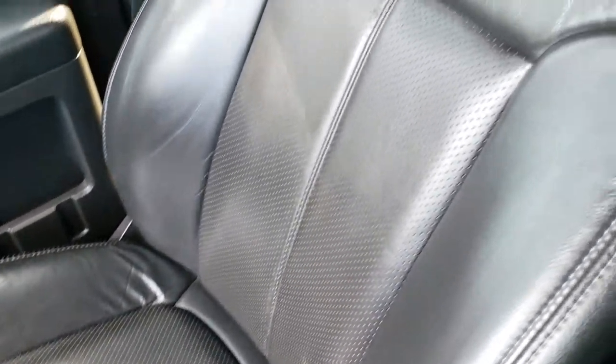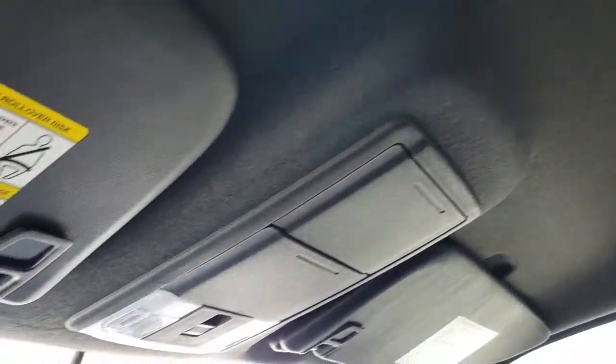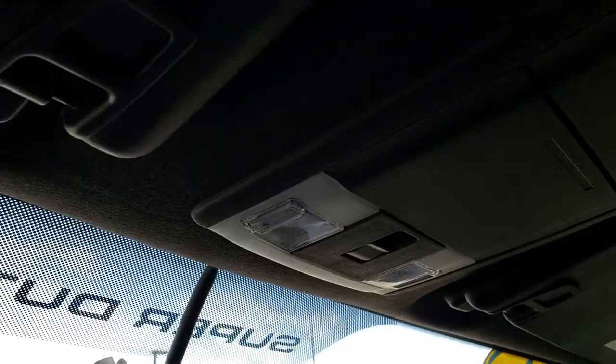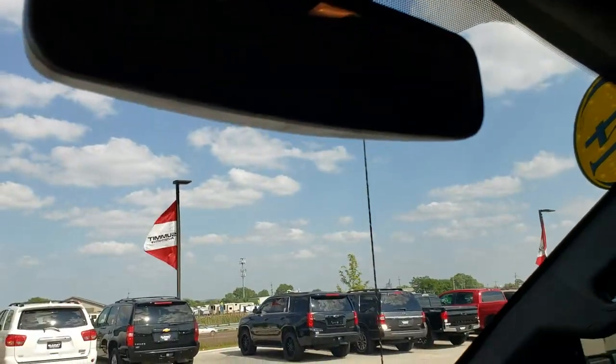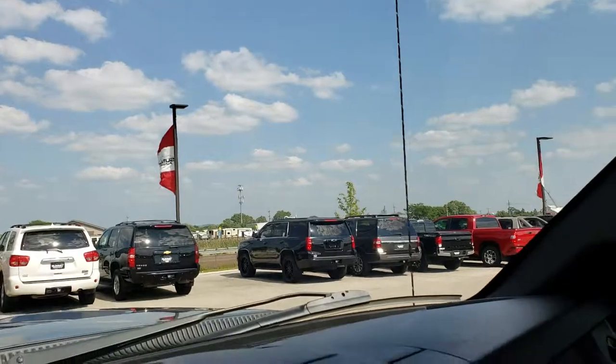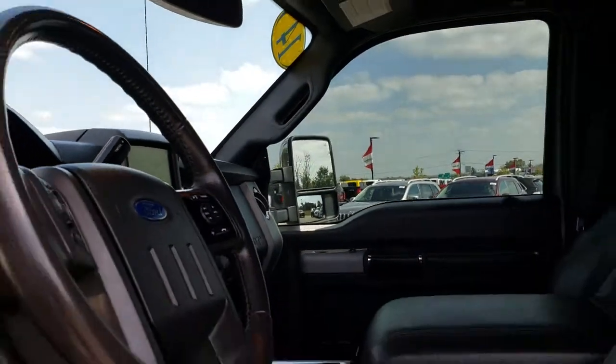The factory floor mat is on the passenger side as well. The passenger seat is absolutely perfect. This truck smells very clean inside — I don't think it's ever been smoked in. The headliner is in excellent condition, and it does have the power sliding rear window and the auto-dimming mirror.